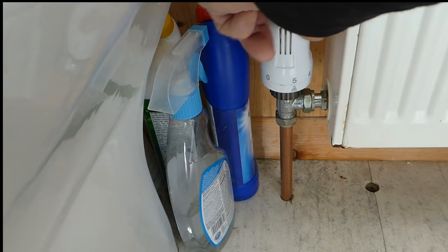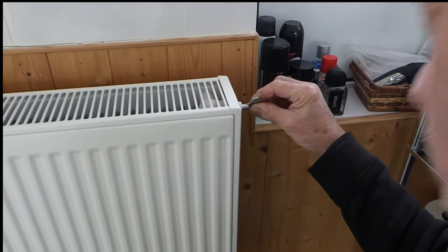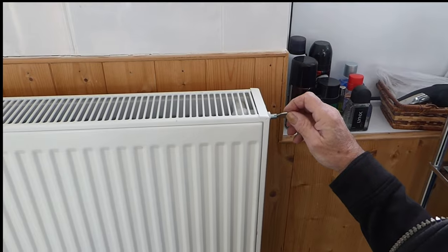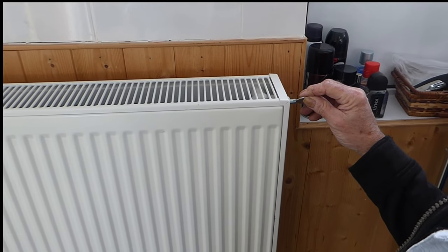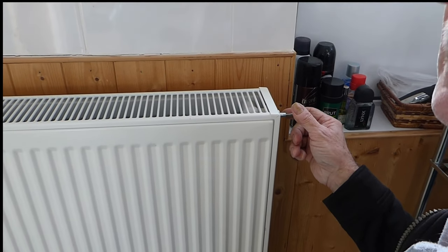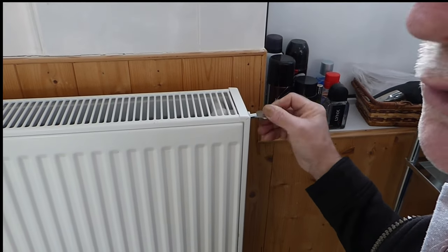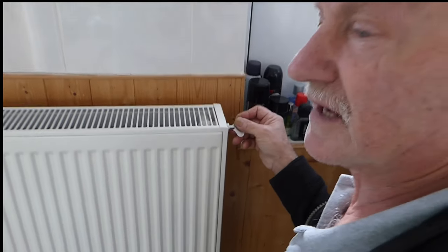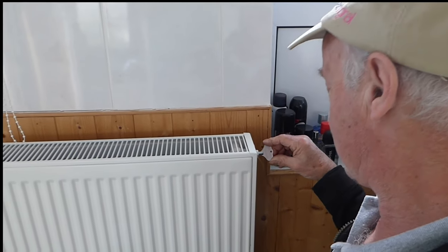This one is a thermostatic valve; you might have just a twist valve, but turn it on. You can hear the air coming out of the vent, so let that bleed. There might be a little bit of pressure or there might not — it depends how much pressure is in your system. If it fades away you just need to go down to the boiler and put some more pressure in, around one and a half bar, then start bleeding all the radiators.